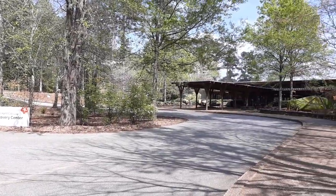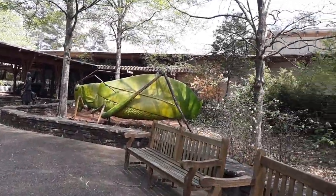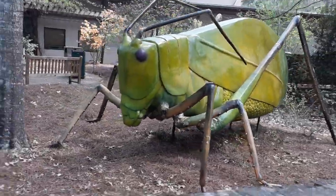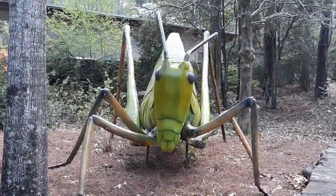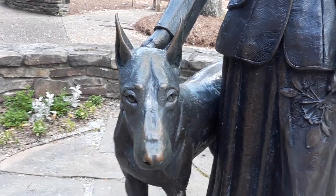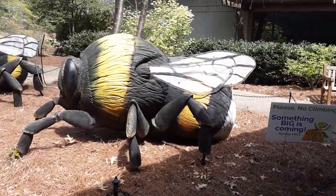We're at the Discovery Center and there's something really cute over here I want to show everyone. Isn't this cute? That looks like — that's either a katydid or a grasshopper. It's giant, that is so cute. This is part of their Mega Bugs display here at Callaway Gardens in Pine Mountain, Georgia.